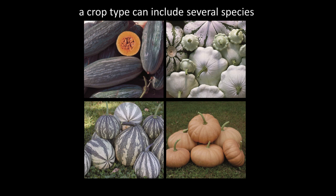A crop type can include several different species. Squash is a great example — there are actually four different species of squash commonly grown in North America. So you could grow four different kinds of squash and not have to worry about them cross-pollinating. The four species are Cucurbita moschata, Cucurbita maxima, Cucurbita argyrosperma, and Cucurbita pepo. By looking on the back of your seed packet, you might realize you can grow four different squash without worrying about hand pollination or crossing.